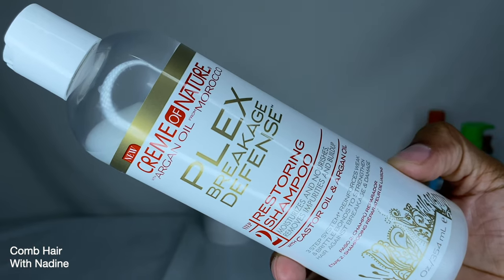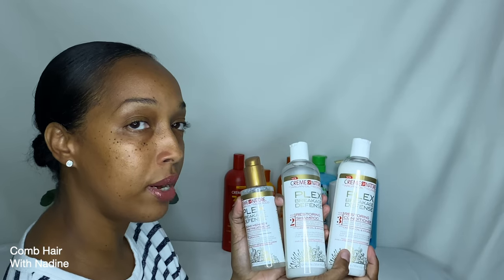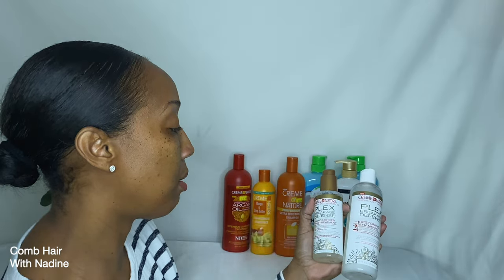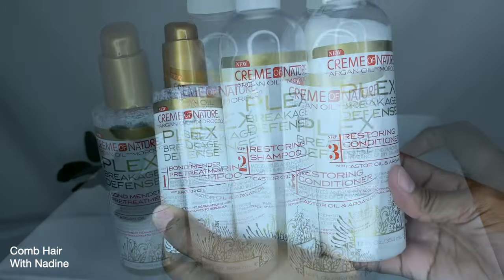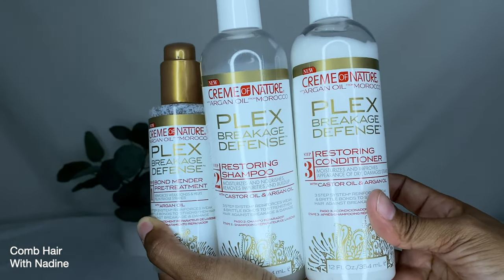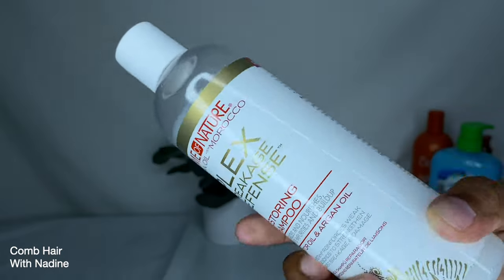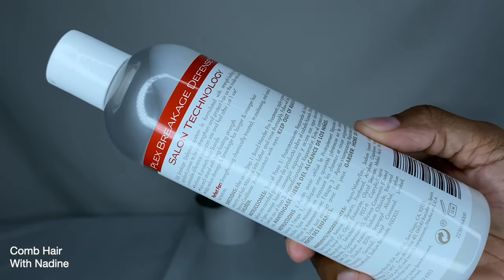The next product is from the Cream of Nature line — it contains argan oil from Morocco. This is the Plex Breakage Defense Restoring Shampoo, the second step in a three-step process. The first step is the Bond Mender Pre-Treatment and the third step is the Restoring Conditioner. This product moisturizes, nourishes, removes impurities and buildup, and reinforces weak and brittle bonds to strengthen hair against breakage and damage.